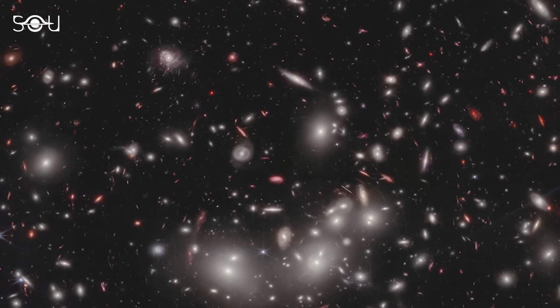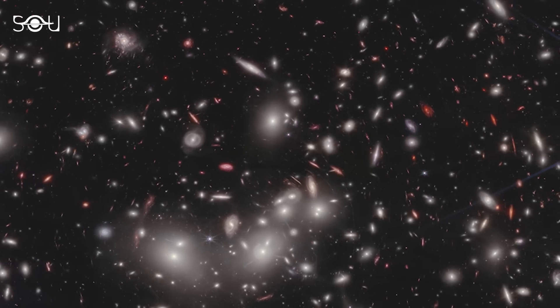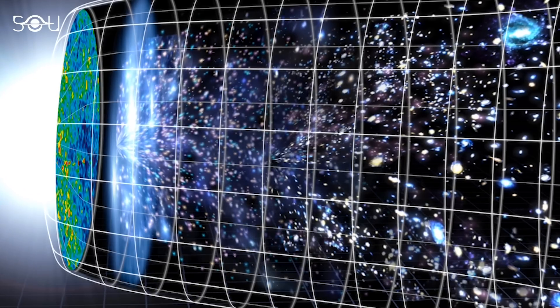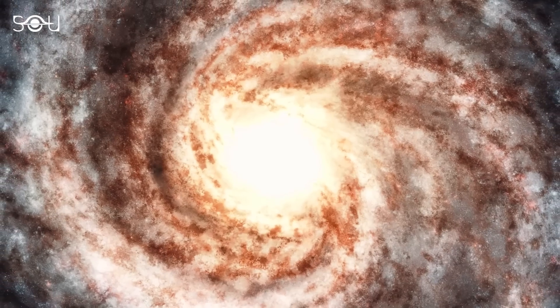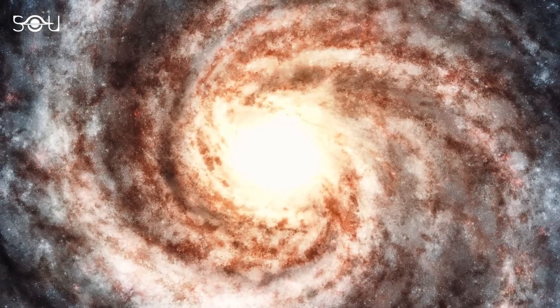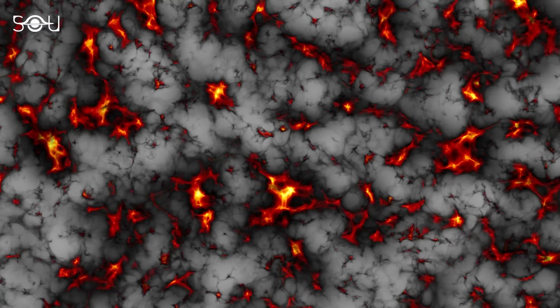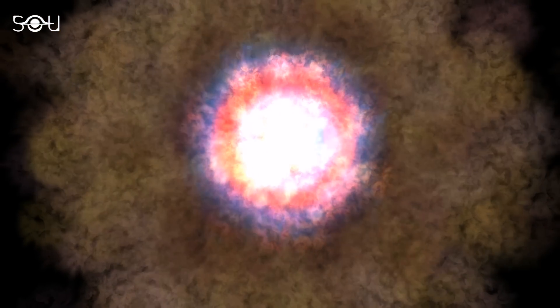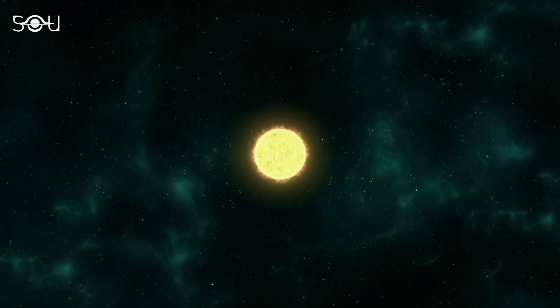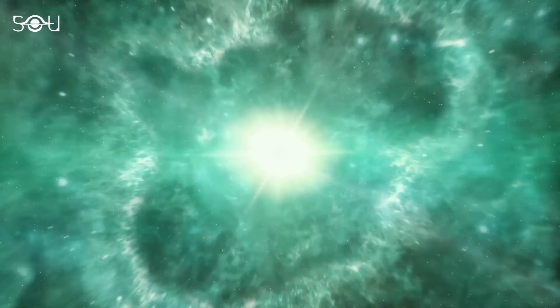The high-redshift transient universe is like a hidden chapter in the story of the cosmos. This period, when the universe was less than 2.2 billion years old, holds secrets about the early stages of galaxy formation, the growth of cosmic structures, and the mysterious dark energy. To unlock these secrets, astronomers focus on transient phenomena such as supernovae, which are dramatic, short-lived events that can tell us a lot about the universe's early days.